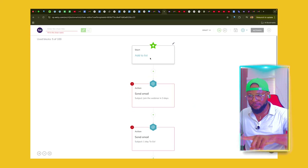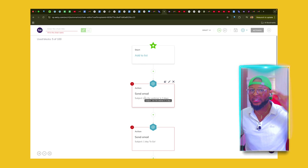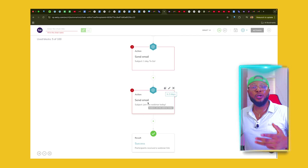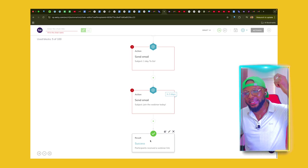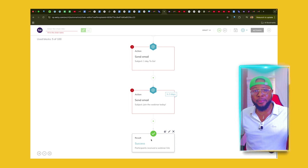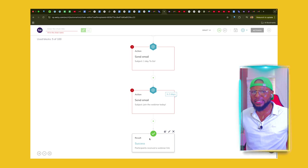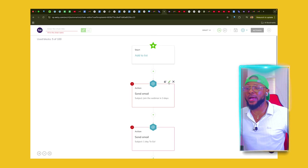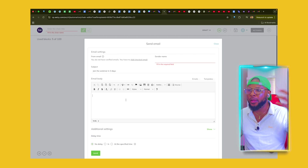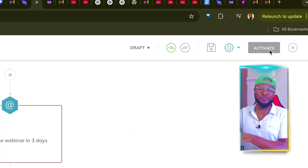Now we have five blocks: the first adds the contact to the list, the first email block confirms registration and tells the person the webinar is in three days, the second block is the 'one day to go' email we just added, the third block reminds the person on the day of the event, and the final email delivers the webinar link. This is how the chain works — leave it at that. It will be automated and run on its own. If you want to edit any existing block, click the pen tool, click Edit, and it brings you to where you can put in your write-up and everything. Once done, click Activate and you're good to go.